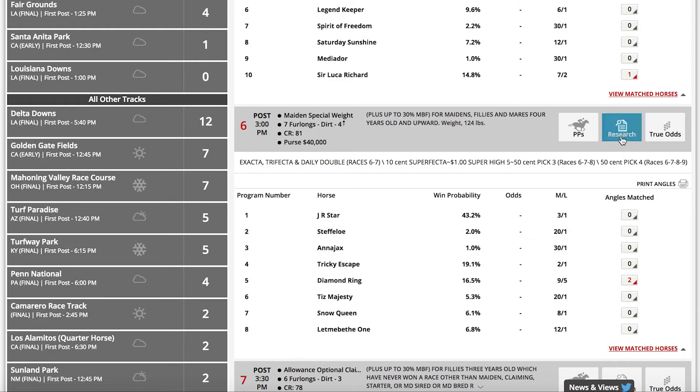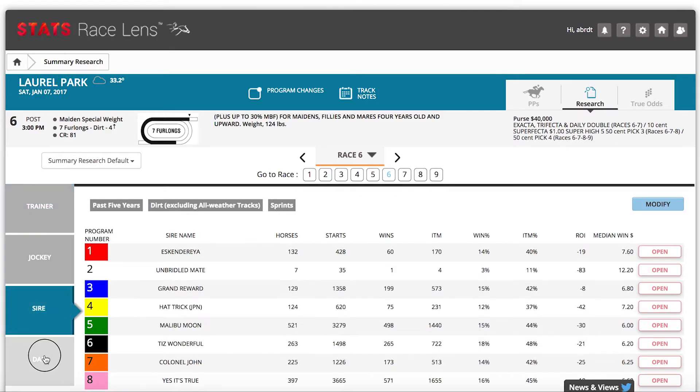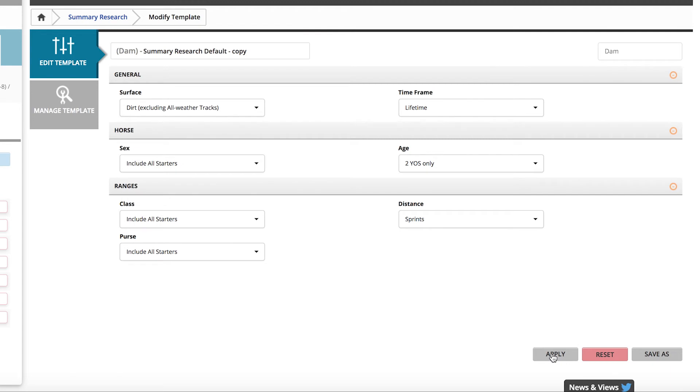Using the summary research tool, you can check statistics for both the sire and dam of each horse in the field, modifying your search to include only 2-year-old horses. You can also filter for specific races, like sprints or routes, dirt or turf, and adjust for class level.